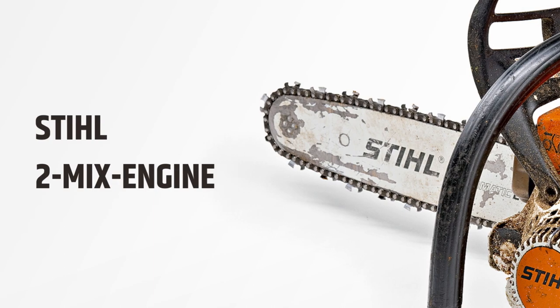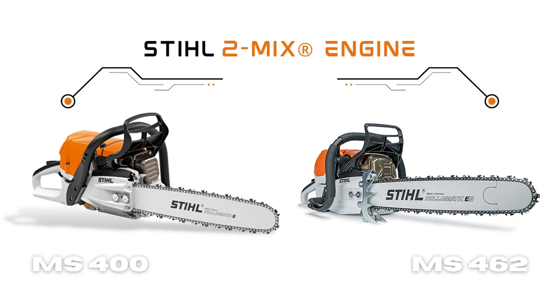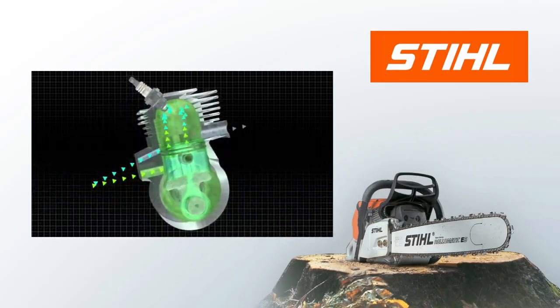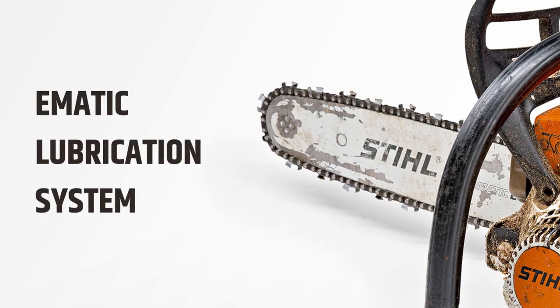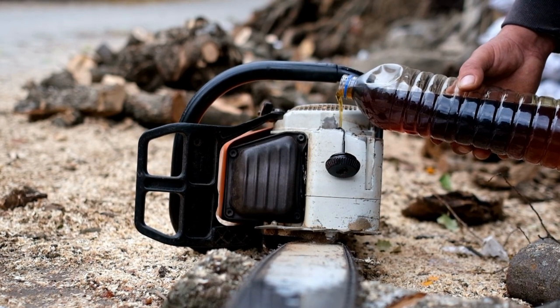Another impressive feature present on both the STIHL MS 400 and MS 462 is the STIHL 2-MIX Engine. Unlike conventional two-stroke engines, this engine is designed to improve fuel efficiency and reduce emissions. You can reduce your fuel costs by up to 20% and decrease emissions by as much as 50% thanks to the 2-MIX Engine.